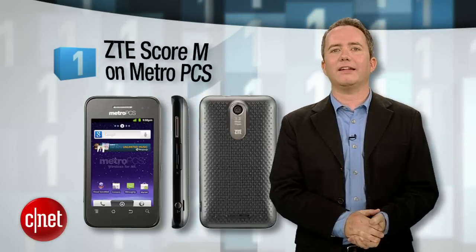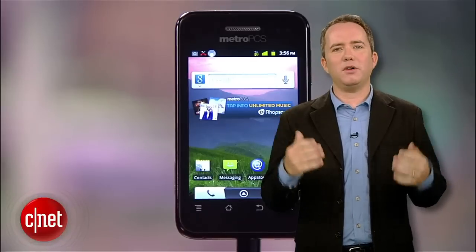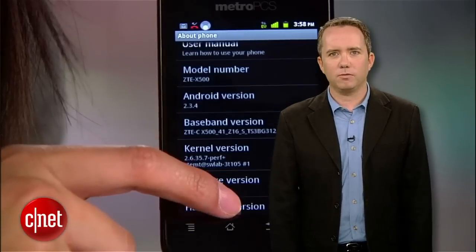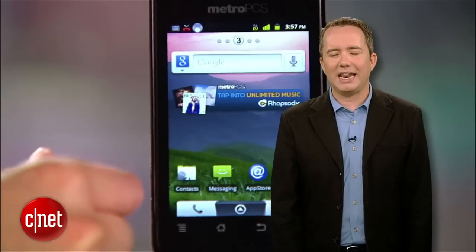Finally, our number 1 phone to avoid in 2012 is the ZTE Score M on MetroPCS. The name is so full of wind — unfortunately, the phone is not. It's full of bloatware, trapped under a really bad screen. And the call quality was so bad, it actually hurt.